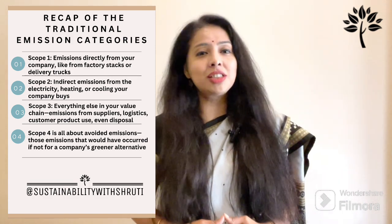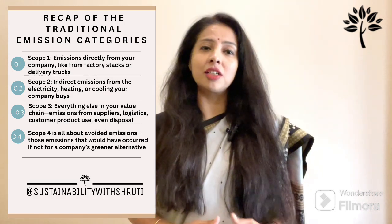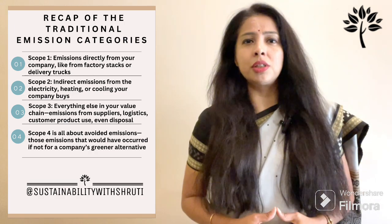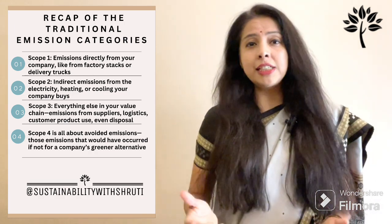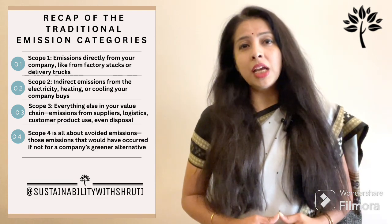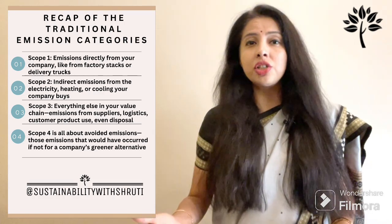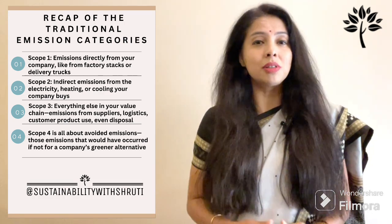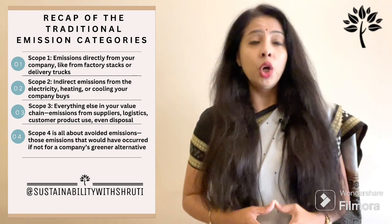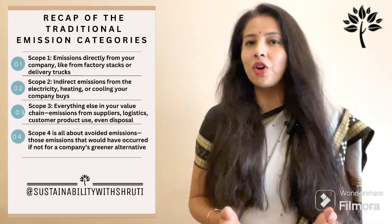Scope 1 covers emissions directly from a company, like from factory stacks or delivery trucks. Scope 2 covers emissions from indirect sources — for example, electricity, heating, or cooling your company buys. Scope 3 captures everything else in your value chain: emissions from suppliers, logistics, customer product use, and disposal. Scope 4 is all about avoided emissions — those emissions that would have occurred if not for a company's greener alternative.